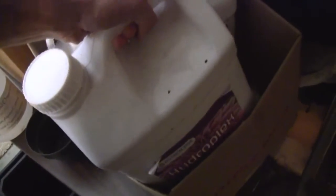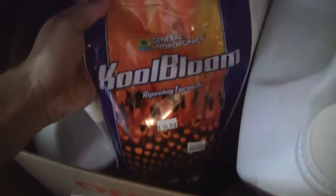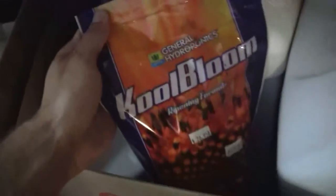So let's see what we've got here: Hydroplex, Big Daddy — never been opened. We've got Flora Nectar — never been opened. Flora Clean — never been opened. Green Fuse — that's three-fourths or more full — and that's Green Fuse Bloom.